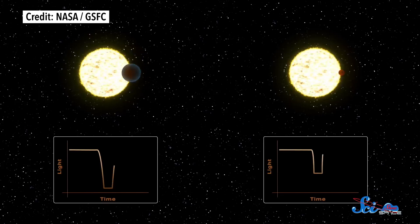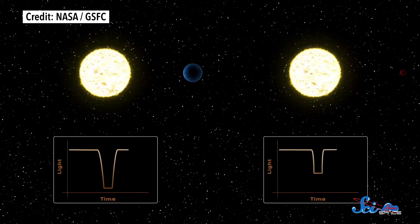Over time, if the brightness keeps changing by the same amount at regular intervals, that's a good indication that there's a planet there. Researchers can then extrapolate details about the planet's size and orbit based on the magnitude and regularity of that dip. The Kepler mission, which ran from 2009 to 2013, also used this method. It focused in on a small patch of sky, which allowed it to get lots of data from dimmer, farther stars.